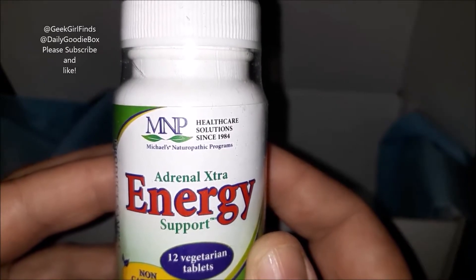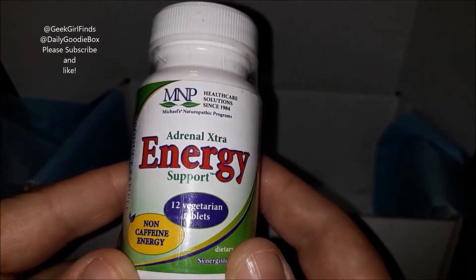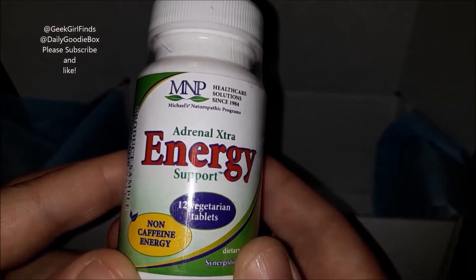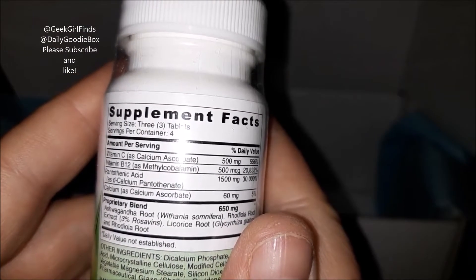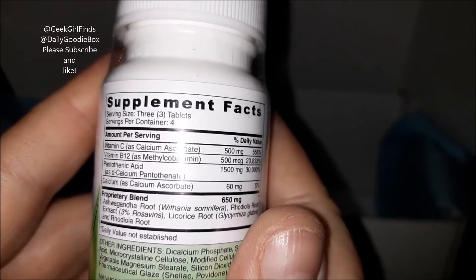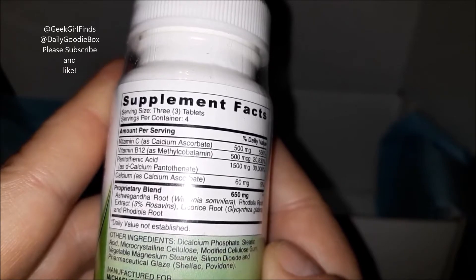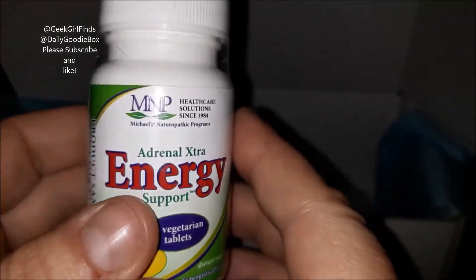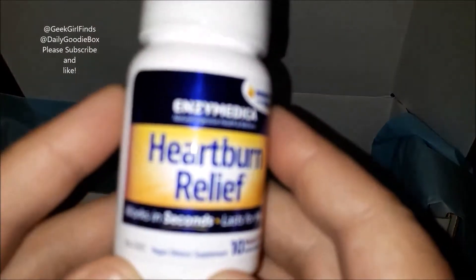This is Michael's Naturopathic Programs — healthcare solutions since 1984. This is the adrenal extra energy support, non-caffeine energy, 12 vegetarian capsules. It's got vitamin C, B12, pantothenic acid, calcium, and some different roots like licorice root — all good things to keep your energy levels up. I'm very excited to try this because it's a busy time of year, and if I can get some energy support without all the caffeine, that's probably a good thing.